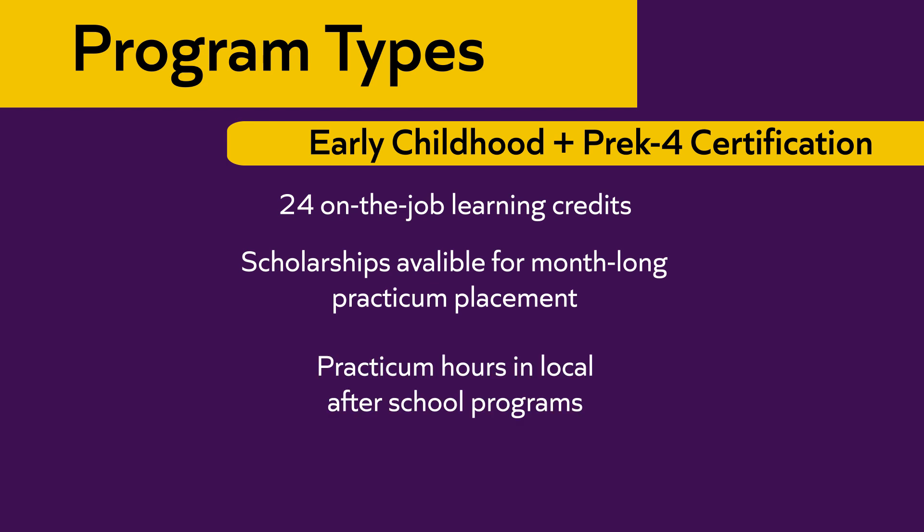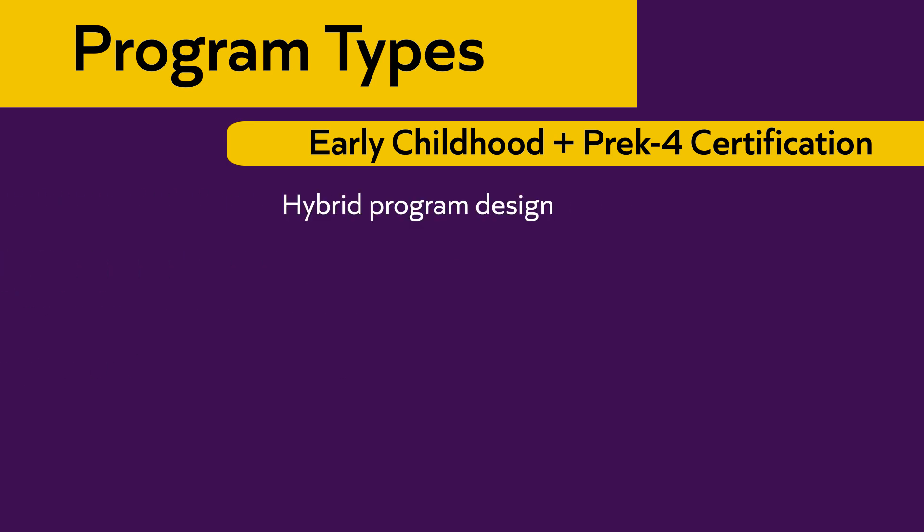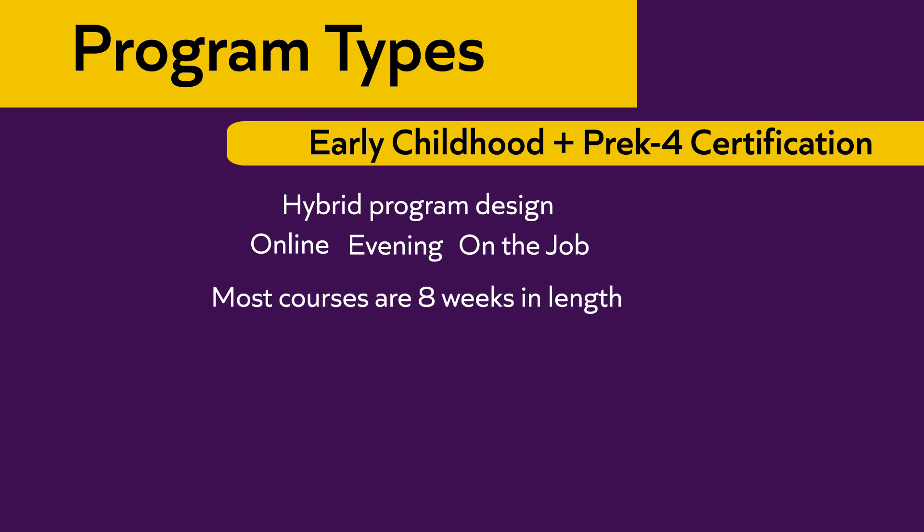Practicum hours also occur throughout the methods courses and these can be coordinated with local after-school programs. The program was designed in a hybrid format so that child care professionals working full-time during the day are able to complete their courses in a number of ways — online courses, evening courses, and eight courses completed on the job. Students only ever attend Carlow one evening a week. Most courses are eight weeks in length beginning at the junior year, so students take two courses at a time: one on-site and one either online or on the job.